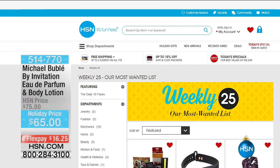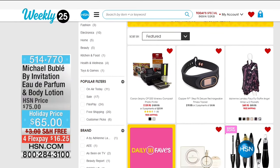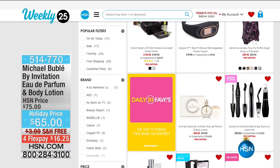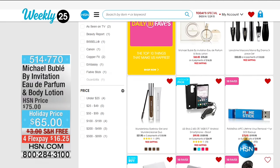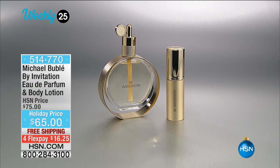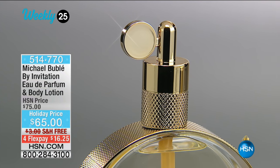Who needs a drum roll is Michael Bublé! Did you watch when he was here? He was singing award-winning music. He is such an incredible singer - or should I say artist? He has now been creating a one-of-a-kind, gorgeous fine fragrance. This is our beautiful By Invitation eau de parfum and body lotion. It's $65, we've got free shipping, and four flexible payments of $16.25.